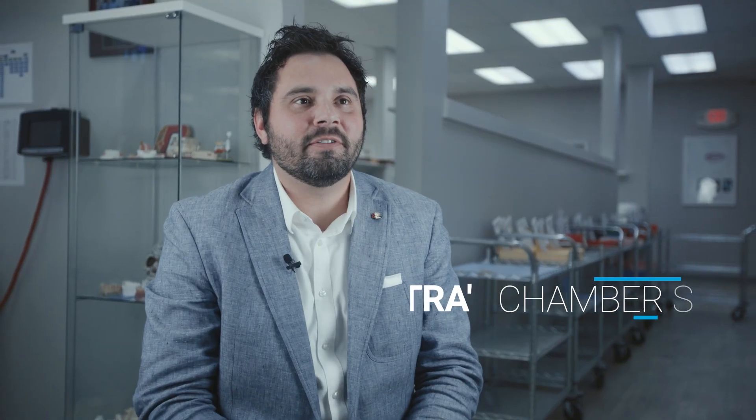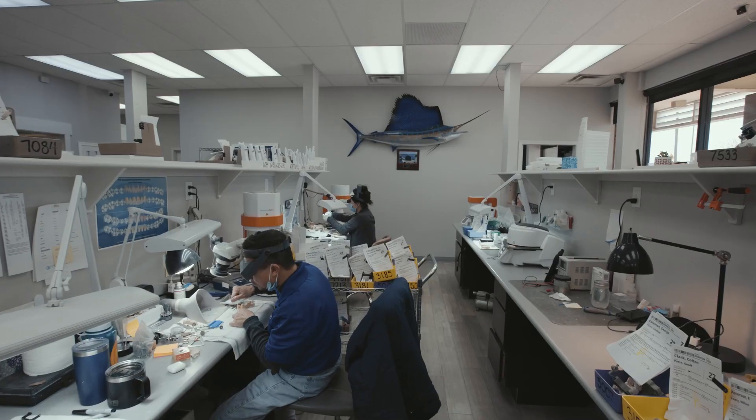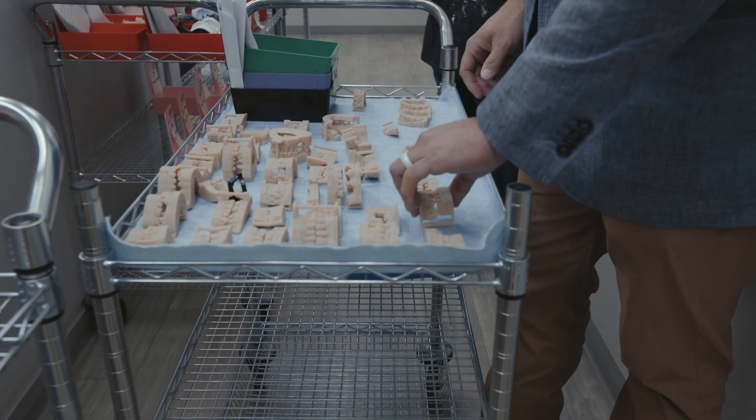My name is Trey Chambers and I'm the owner of Express Dental Laboratory located out of Norman, Oklahoma in the United States. We are a full-service lab so we make all kinds of prosthetics, both removable and fixed.